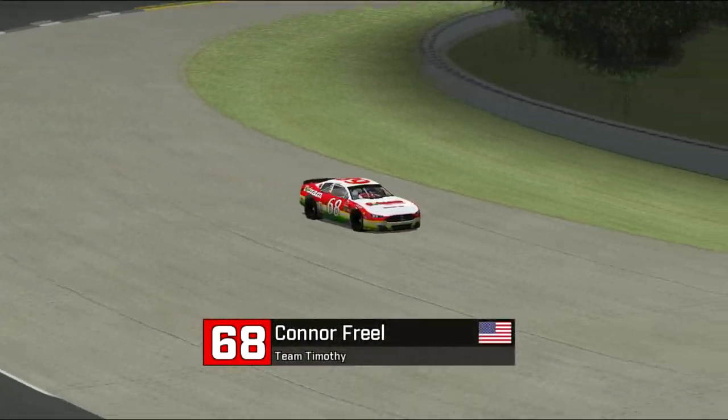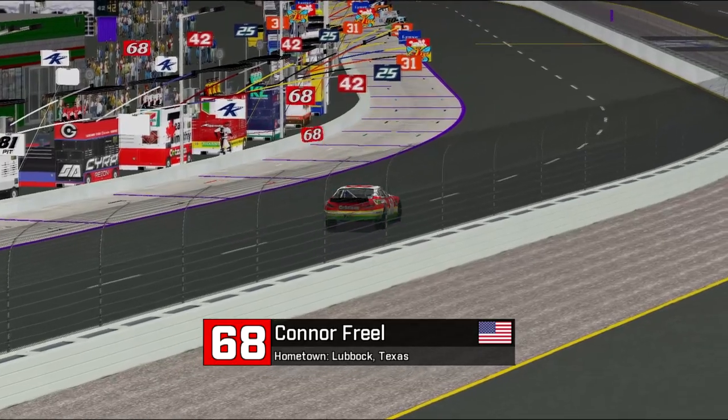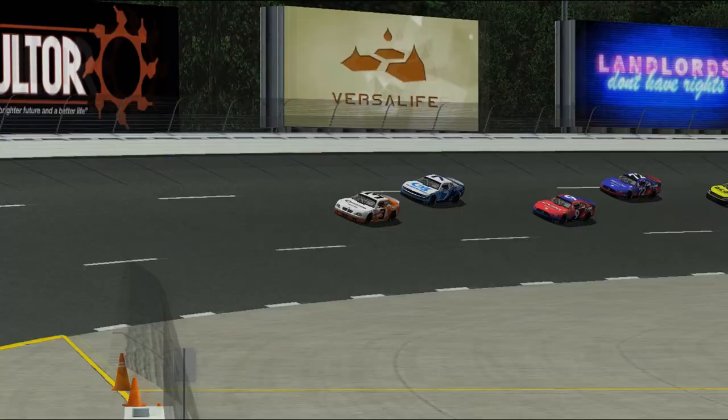We've got a problem here with Connor Friel in car number 68 — that looks like a puncture, as the journeyman out of Texas is having a pretty rough weekend. He's had a lot of handling problems. Friel needs a drama-free weekend, and unfortunately it doesn't look like he's going to get it this week.